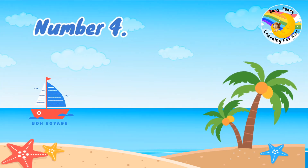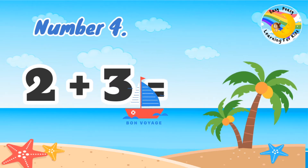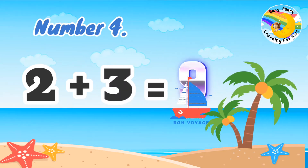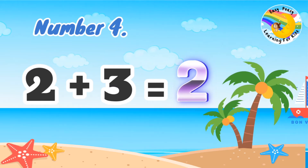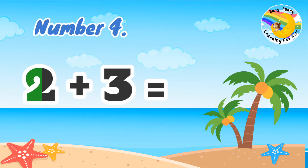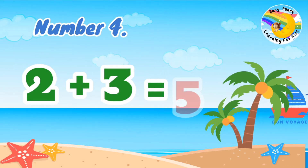Number 4: 2 plus 1 equal. 2 plus 1 equal 5.